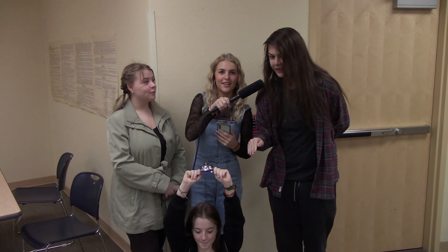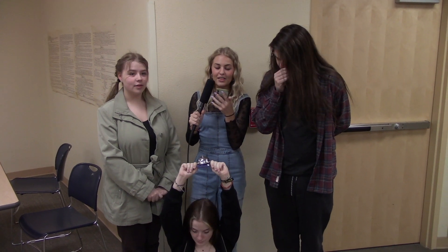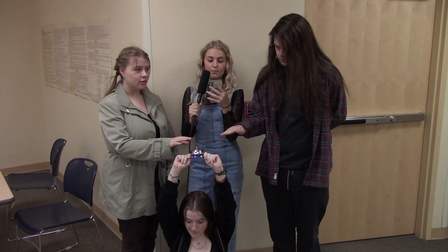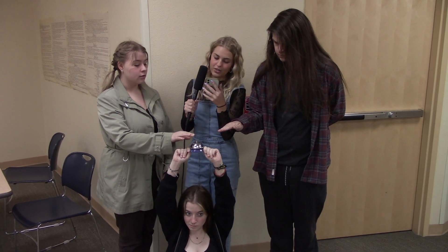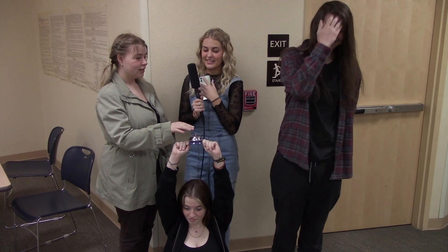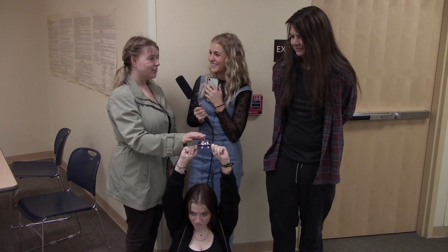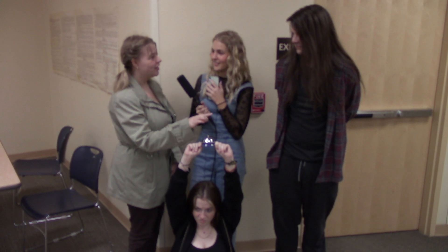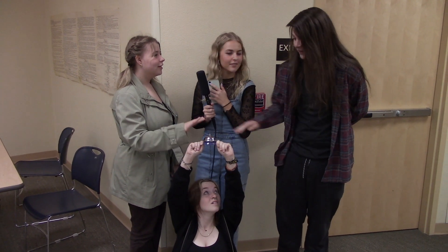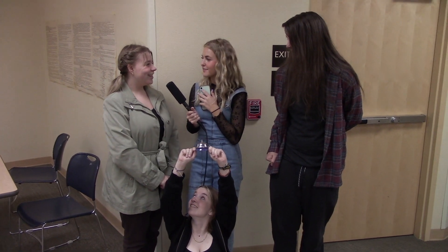Now we're here with Dustin Wolcott. Which of these things needs a filter replaced regularly? A. AC unit. B. Fridge. C. Dishwasher. D. Microwave. Dustin hesitates and asks to hear the options again, noting that dishwashers have filters you clean rather than replace. After some back and forth, he answers AC unit. Good job!